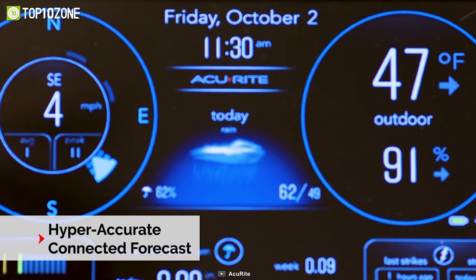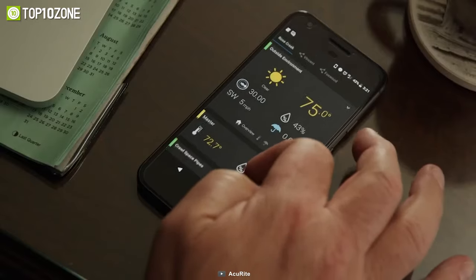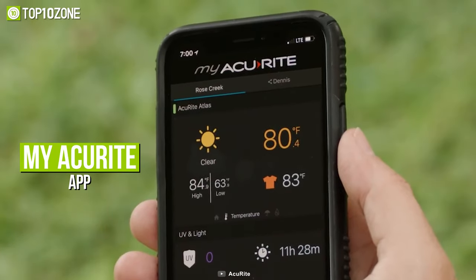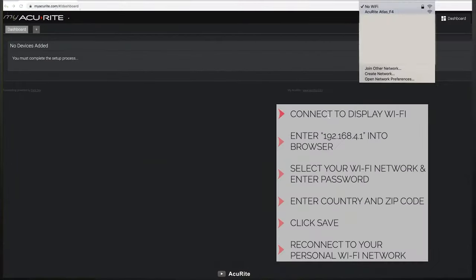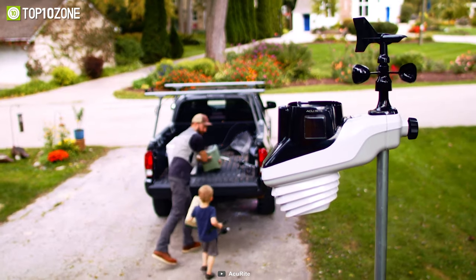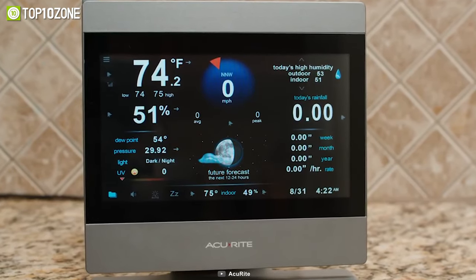You can share real-time weather details with anyone using the Weather Underground online community. Smart and connected, the Accurite Atlas can provide data on your phone via the My Accurite app or through your computer browser. In a nutshell, the Accurite Atlas will protect your family, the house, and your garden with minute-by-minute updates on weather changes.